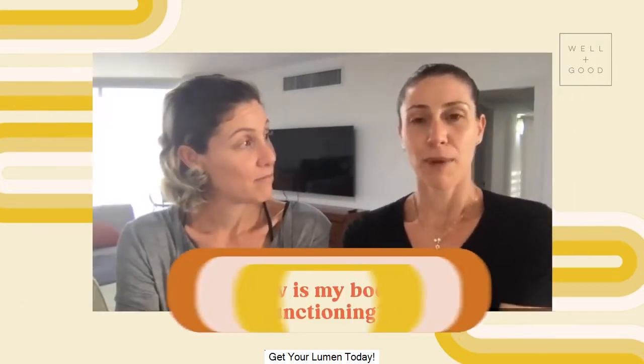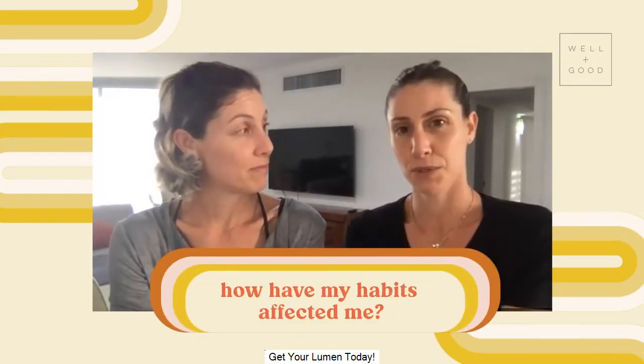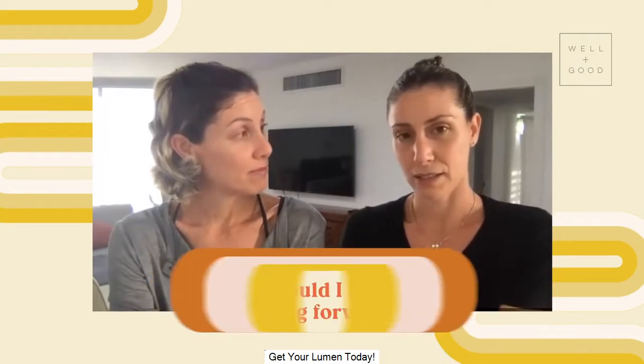My name is Michal and with me is Meravi. We founded Lumen eight years ago and today we are leading the science and research at the company. Our background — we did our master's and PhD in physiology, specifically in cardiology. Lumen comes to answer very basic questions that our users have in their mind: how is my body functioning? How have the things I did in the past affected me? And what should I do today? What should I eat in order to achieve my goals?